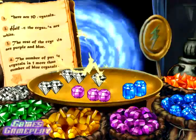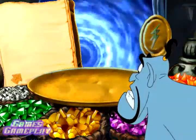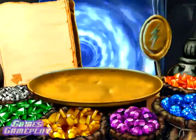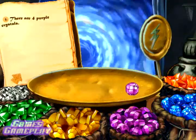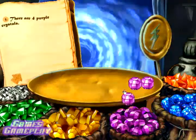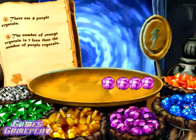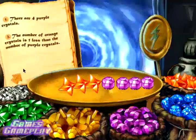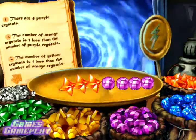Aladdin, we're coming, pal! Come on, we gotta get back to work. Grab that mouse and move! There are four purple crystals. The number of orange crystals is one less than the number of purple crystals. The number of yellow crystals is one less than the number of orange crystals.